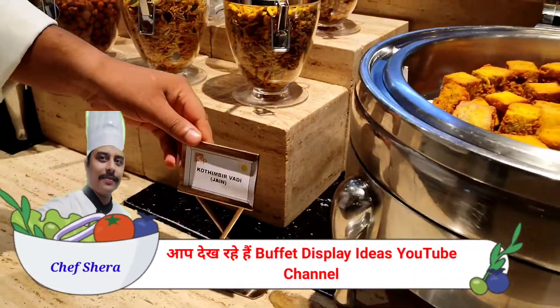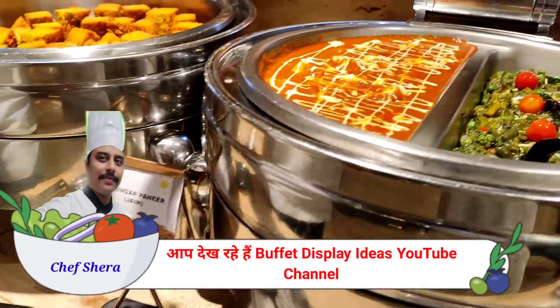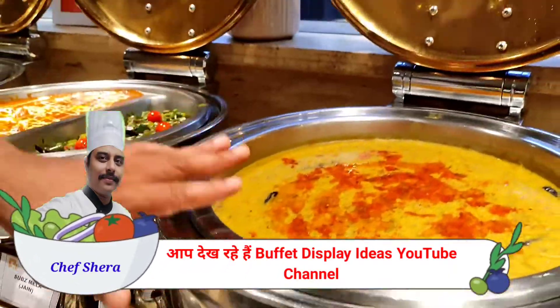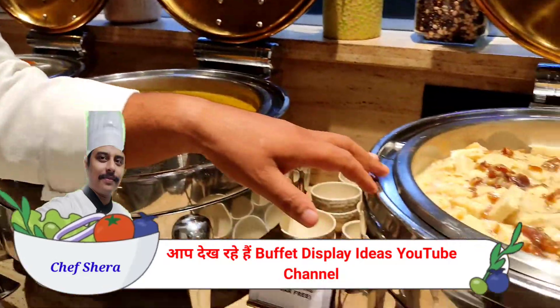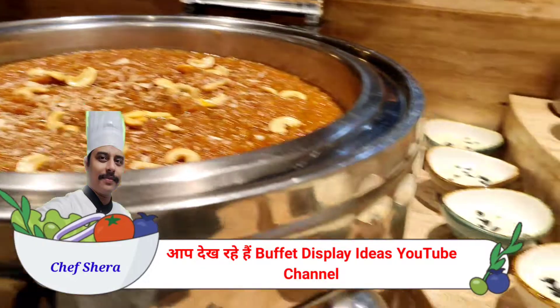Then we have Kothumer Wadi Jain, Dungo Paneer Jain, Sabz Mela Jain, and Daal Tarka Jain option. We also have Dage Poutine, Sugar Pari, Badam Halwa, and Blueberry Ravadi.